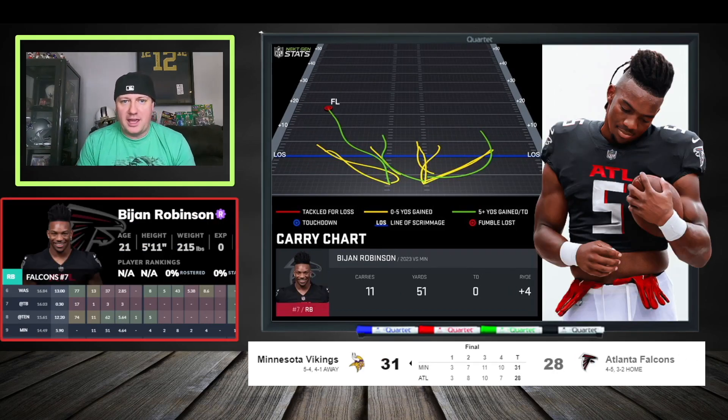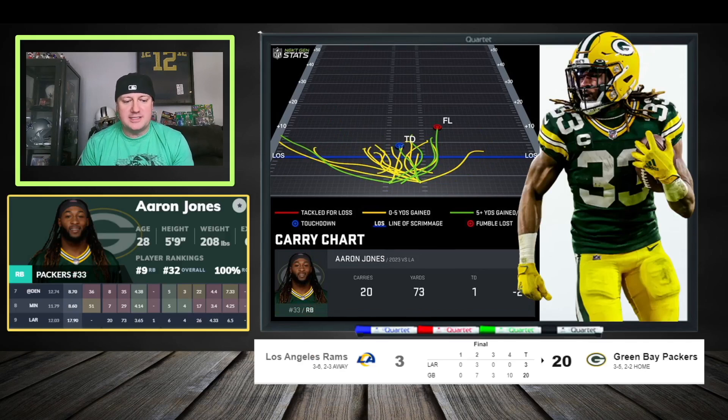Bijan Robinson — we got the down game under Arthur Smith. Looking at the touches: 11 carries for 51 yards, four targets, two catches, eight yards, no score, and a lost fumble — 5.9 PPR fantasy points, not the greatest. But imagine this: playing under Arthur Smith and still finding a way to create fantasy production. When they get a new coaching staff, it looks like it's going to be wheels up for Bijan Robinson. You don't want to hear that for 2023, but he's doing some stuff — getting you some points, still being used in the passing game. Bijan Robinson is still the truth.